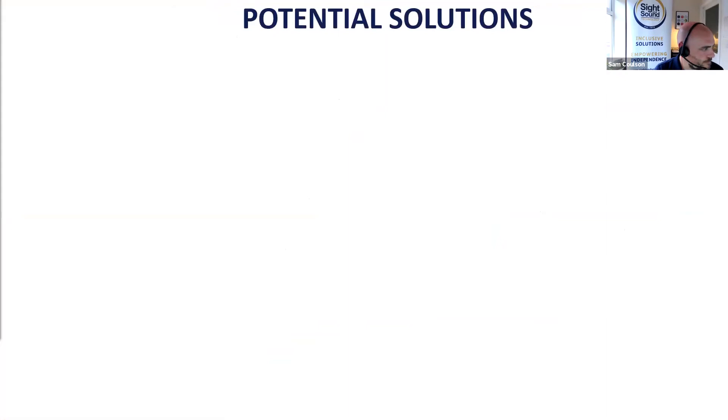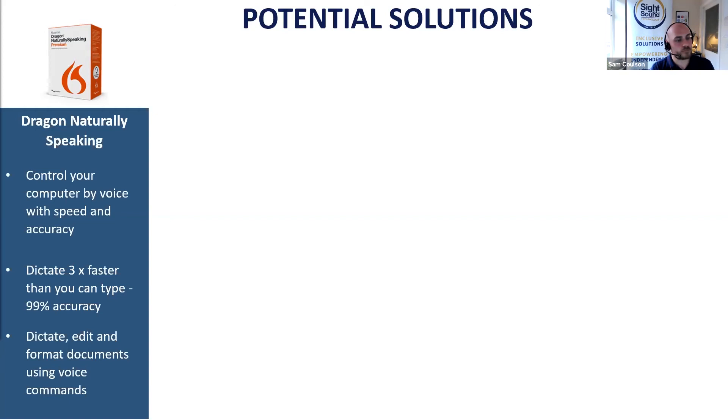Let's have a look at some solutions for Yasmin. First up, Dragon Naturally Speaking — a piece of dictation software. Yasmin can dictate and speak to her computer, controlling her Windows computer entirely by voice commands without needing a mouse or keyboard. Anybody with a physical impairment that restricts them from using a computer — Dragon would allow you to control it entirely by voice: dictate emails, open web pages, control the mouse and keyboard by voice command. It's three times faster than typing at a 99% accuracy rate.